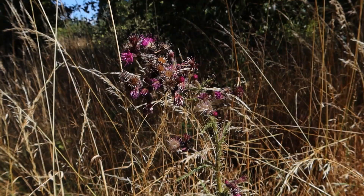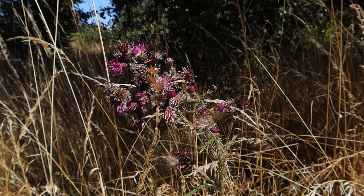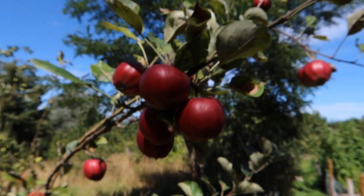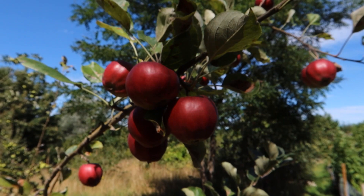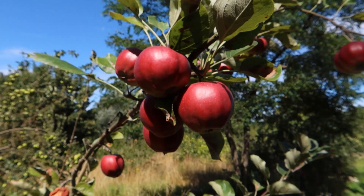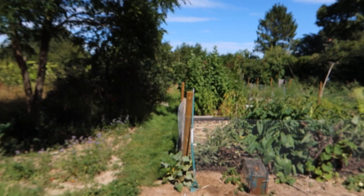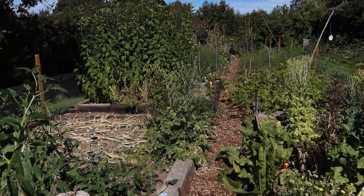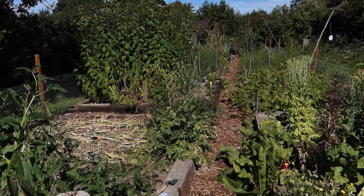I let a few thistles grow — this is marsh thistle, a deeper purple than most of our native thistles, and very popular with insects, though it's a bit scraggy now past its best. We should be tolerant of weeds like this. Some apple varieties are just really beautiful — this is a variety called Bloody Ploughman, and the apples are red right the way through; the flesh is bright red, crisp, and delicious.